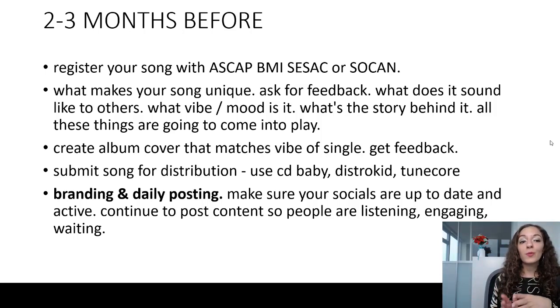Two to three months before, you're going to need to do a couple of things. Make sure your song is registered with ASCAP, BMI, or SOCAN if you're in Canada. These are all performing rights organizations — referred to as PROs — so that you can register the copyright of your song and make sure that you have it on file for performance royalties.